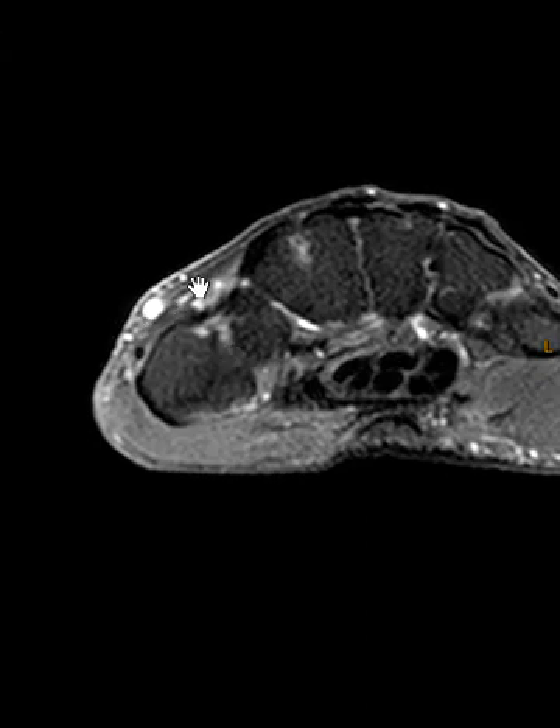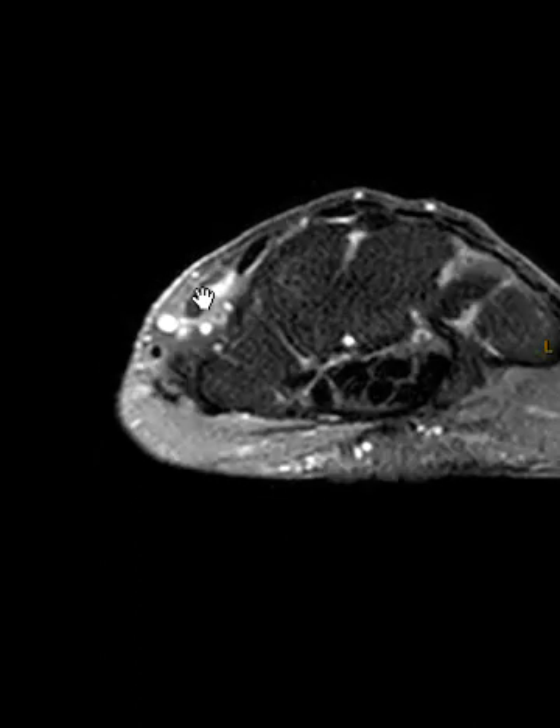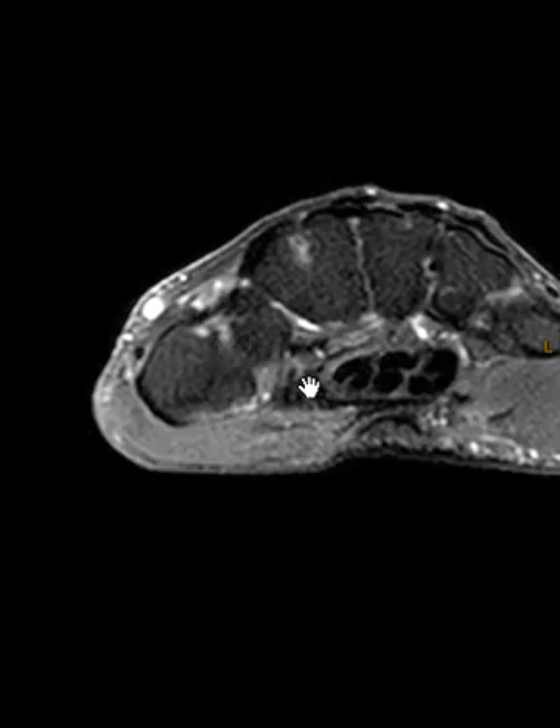Right here we kind of lose it when it comes sideways. You can lose it because there's an artifact called magic angle phenomenon, and it's also obliquely oriented — you can lose it because it's not nice and straight and you're not cutting through the short axis. But here we don't see it that well, and here we don't see it that well. There it looks pretty good.